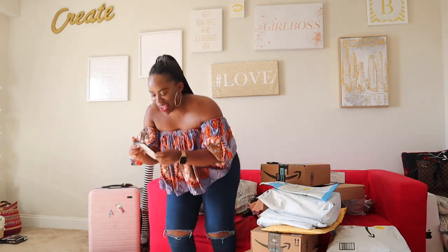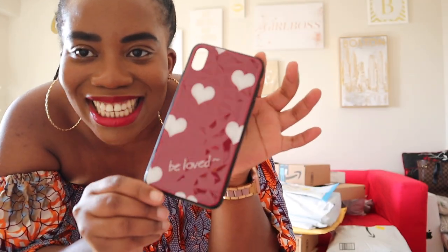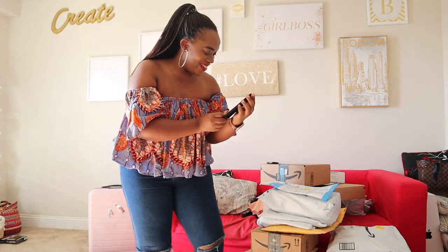I'm a huge fan of phone cases and this is one I got recently. Isn't it cute? So cute! Everything is coming out perfectly.